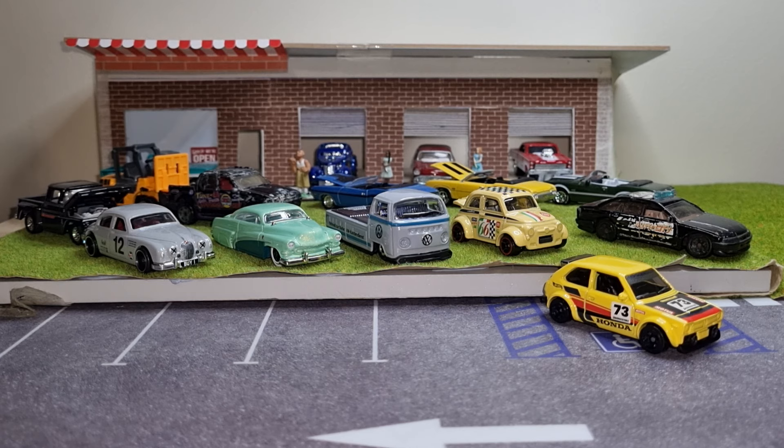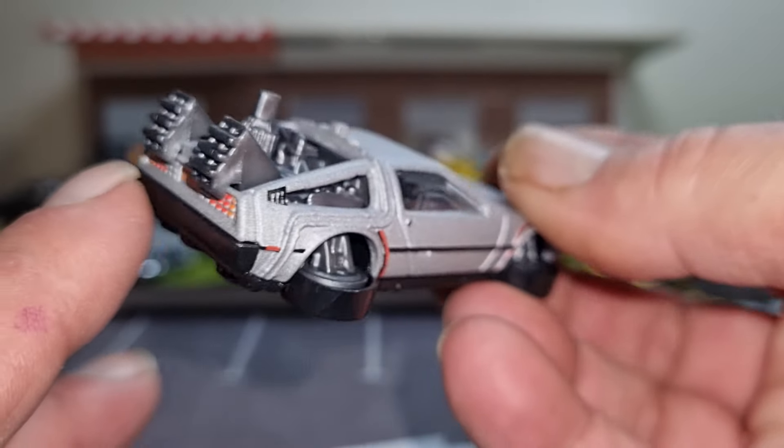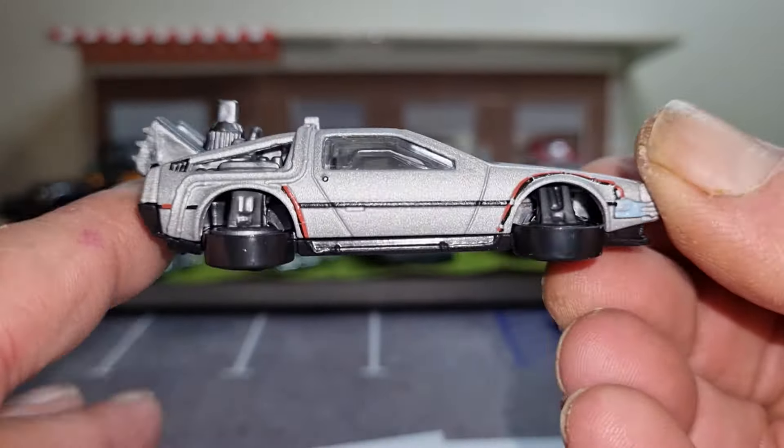Left-hand drive of course, nice engine detail in the back, Back to the Future time machine detail. Yes, that's a unique one — happy to have that one.